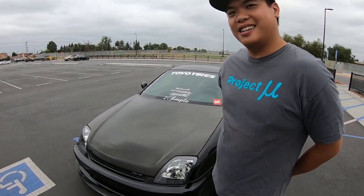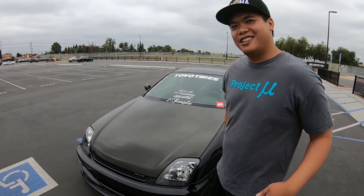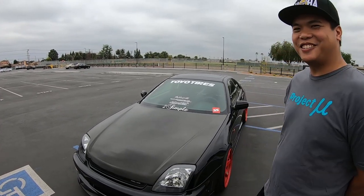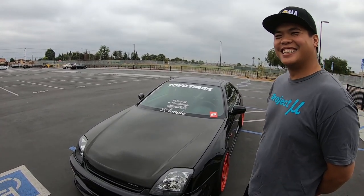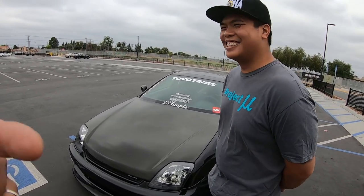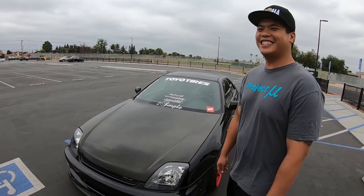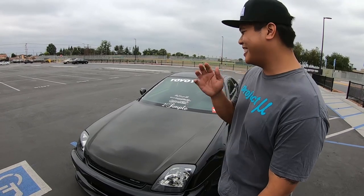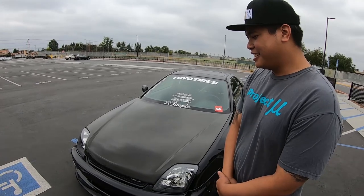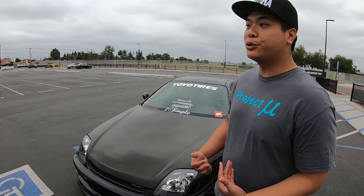Feel free to cut stuff out if it's rough — I'm not great on camera. No worries, I've got this. Thanks Chris, I appreciate it — thank you for taking the time to come out and check out my parts. Not a lot of people really want to know about it.